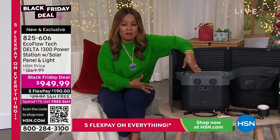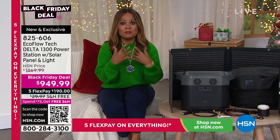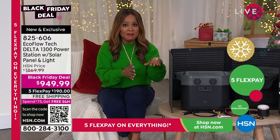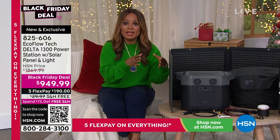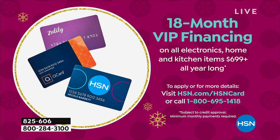You get free shipping and handling — 31 pounds could be expensive to ship. With flex pay you don't have to pay the full amount at once. You can make payments of $190 for five months, interest-free. Tax is added to the first payment. The other option is VIP financing with the HSN card or Q card — 18 months at $52.77 per month.